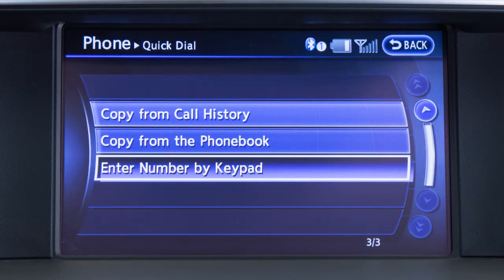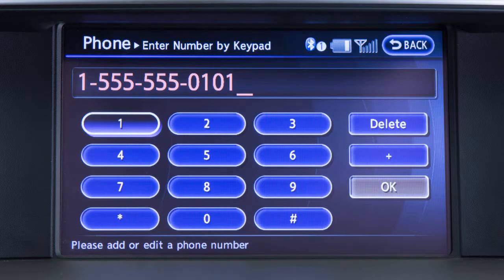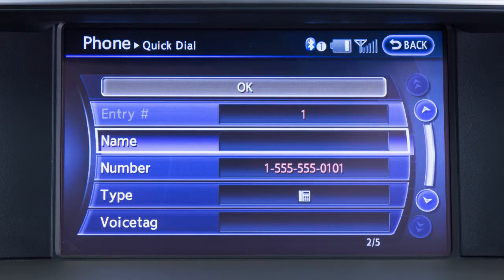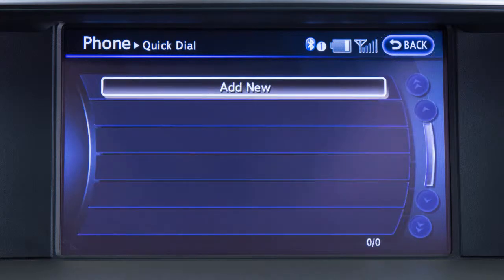Touch the add new key and choose a method for entering a phone number. For example, touch enter number by keypad to input the phone number using a keypad on the touch screen. Once the number is entered, touch voice tag to record a voice tag for dialing with the voice recognition system. After the phone book entry is saved, a screen appears that allows you to call the number. Touch back to return to the quick dial and repeat the steps for each number you'd like to store.